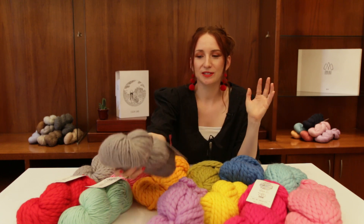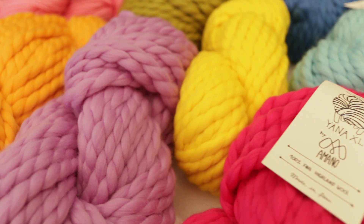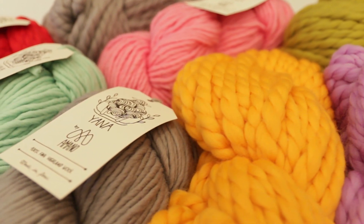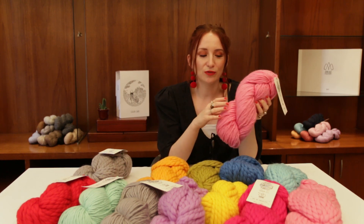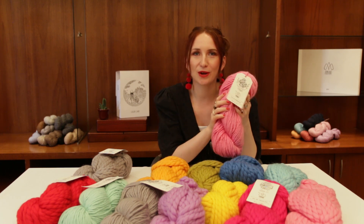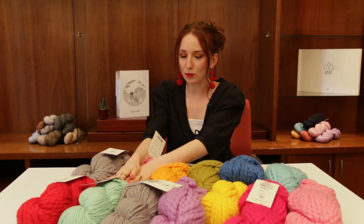We developed it in a really bold color palette, as you can see, which we're all crazy about. We were inspired by lots of the traditional textiles that are woven in the highlands of Peru. It comes in two different sizes — this is the roving thread, and it's really beautiful to knit with. It also doesn't pill, which is a really important and beautiful quality.